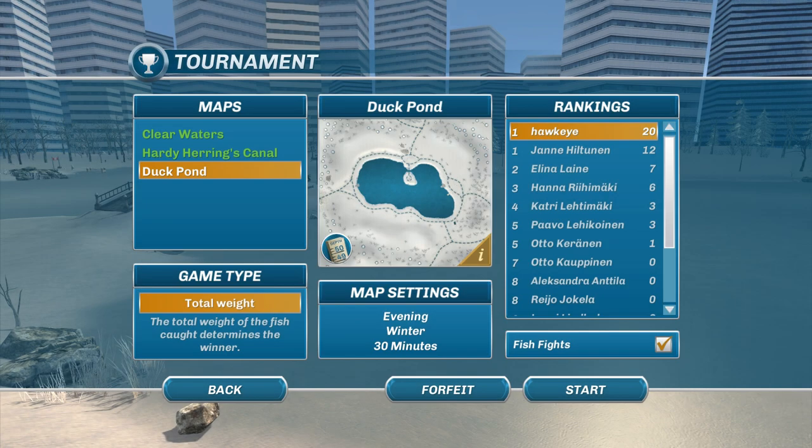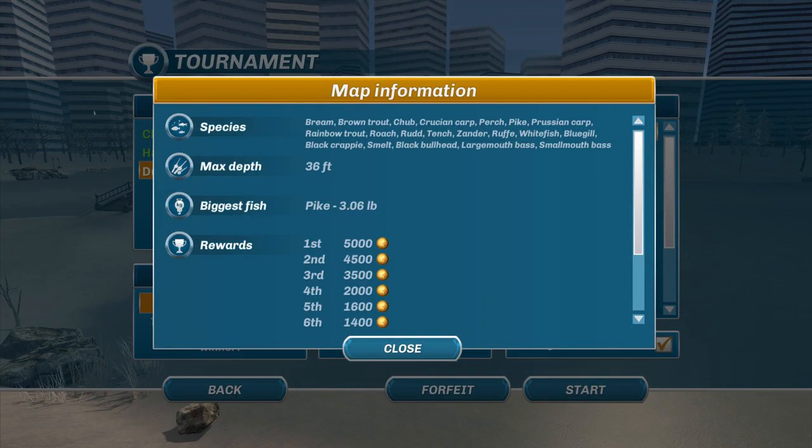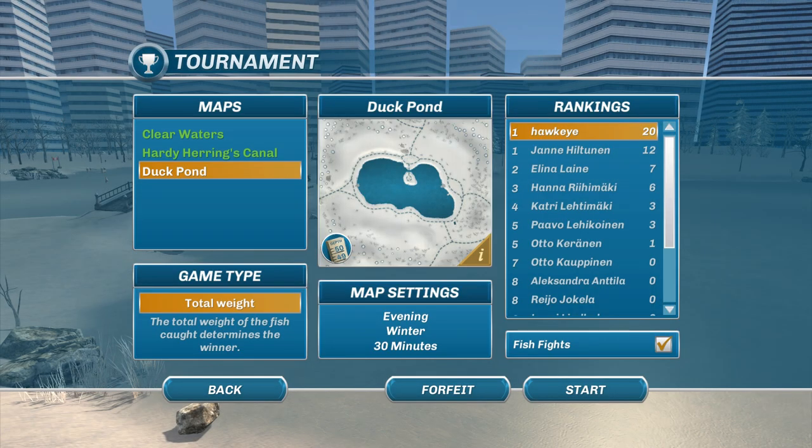We're going after the total weight of the fish, which determines the winner. The biggest fish I've ever caught in here was a pike of three pounds — they don't come very big here. As for species, we probably want to focus on pike and whitefish. The largemouth, smallmouth bass, bream, and chubs are all pretty small. This is just a little bitty pond, so it's going to be tough to call who's going to win. Many people have disqualified, so we're down to the last seven, including myself. It's evening, winter, 30 minutes, total weight — let's go ahead and get it started.